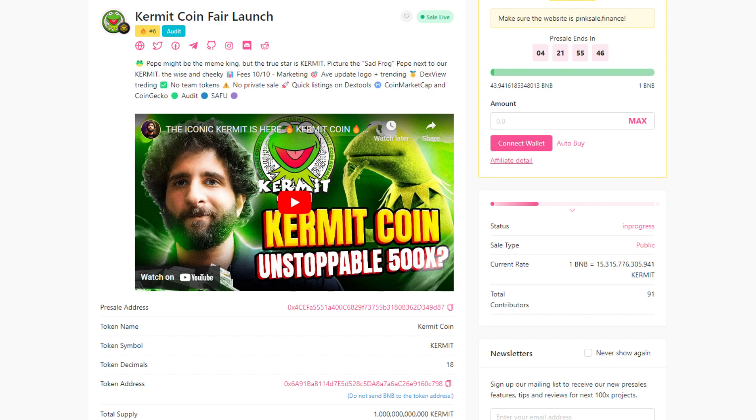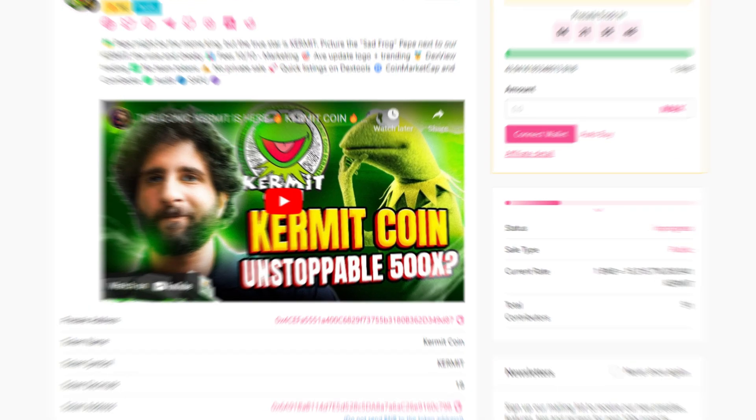The Kermitcoin fair launch will end in about 4 days and 22 hours at the time of recording. They currently sit at 44 BNB, so make sure we get that up. Do not forget to follow all their socials listed below, and don't forget to like, comment, subscribe, and turn the notification bell on so you don't miss any of my next videos. Later guys!